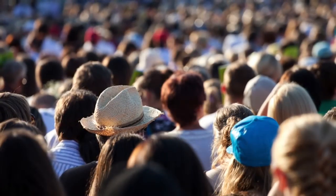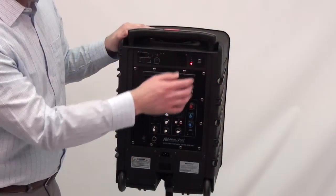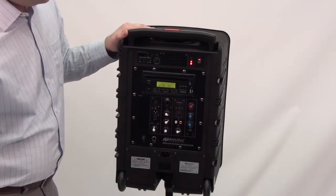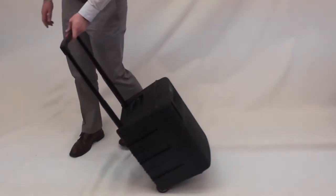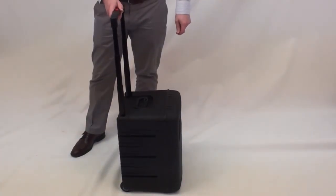The Amplivox Titan Wireless Portable PA is a system you can take anywhere, indoors or out, to reach up to 2,500 people with crystal clear voice or music. Its powerful 100-watt amp can project sound to a room as large as 10,000 square feet, yet it weighs only 40 pounds and can be rolled anywhere using the built-in locking handle and wheels.